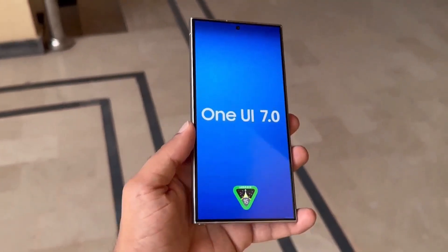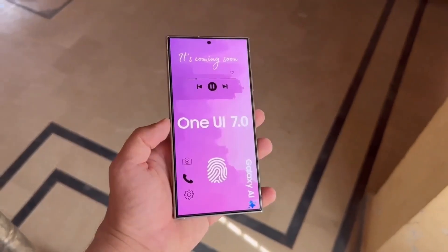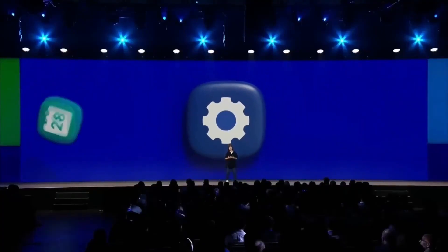Only a limited number of Galaxy smartphones will be eligible for the beta program. The latest flagships, such as the Galaxy S24 and Galaxy Z Fold 6, are almost certainly included in the beta program. However, availability for other devices remains uncertain.